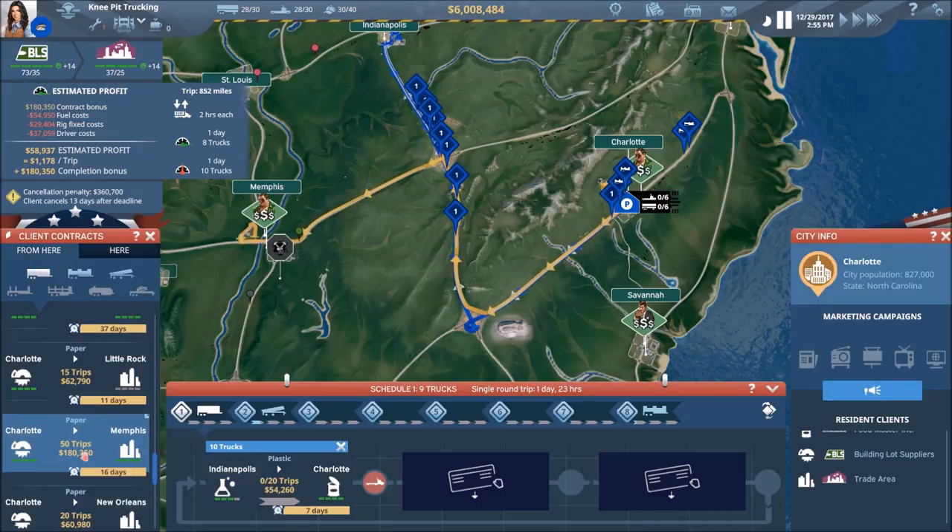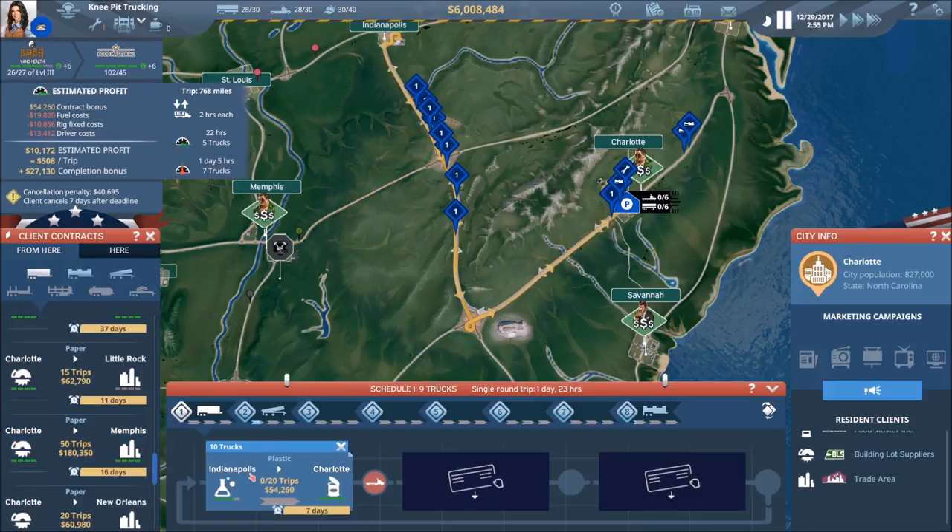It's an eight-truck deal so we're cutting it kind of close — we do have a couple of extra trucks but not a lot. This is only a five-truck deal — man, that is a good deal if we could do it.